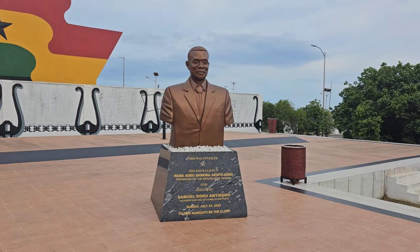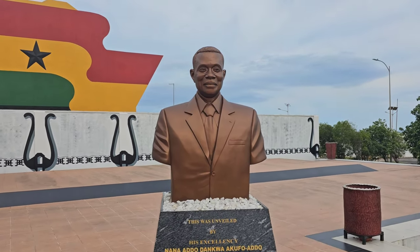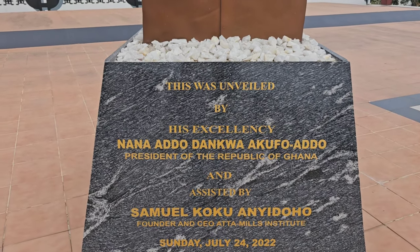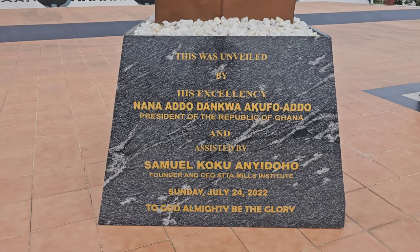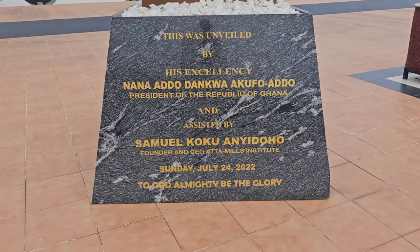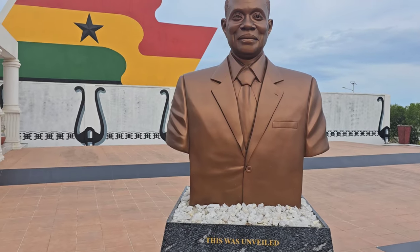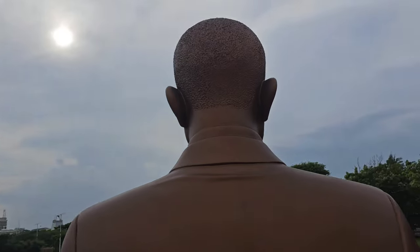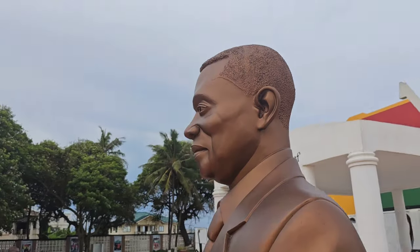Let's check out this monument. It really resembles him - whoever did this sculpture did a great job. It was unveiled by His Excellency Nana Addo Dankwa Akufo-Addo, President of the Republic of Ghana, and assisted by Samuel Koku Anyidoho, who was his press secretary. July 24, 2022. The sculptor really captured the likeness of the real person.